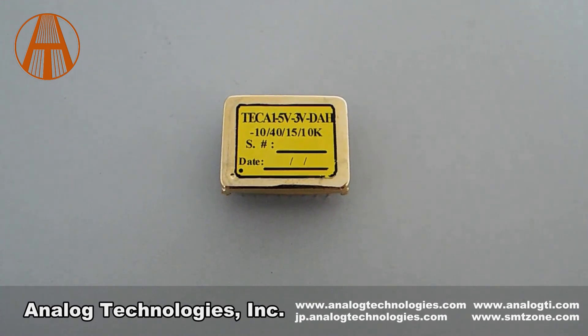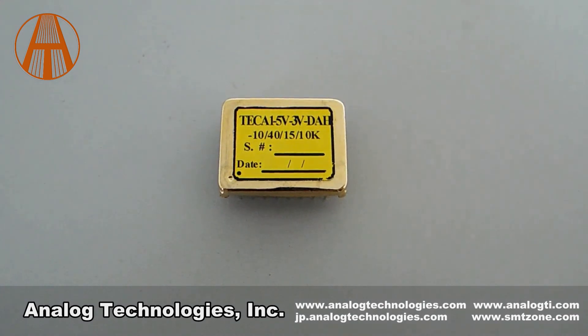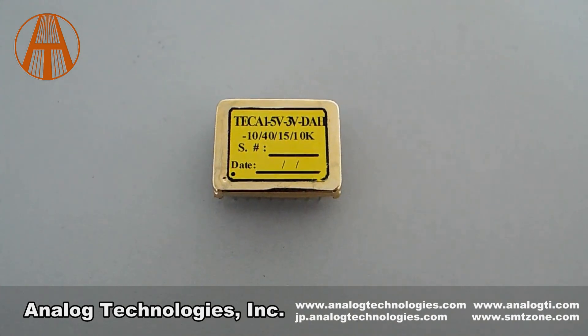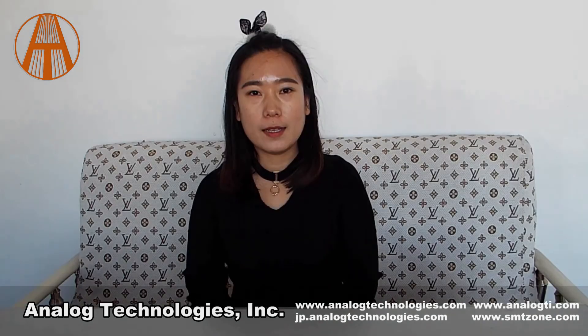If you want to know more about TCA1-53-DAH, please visit our website at www.analogtechnologies.com. Thank you.